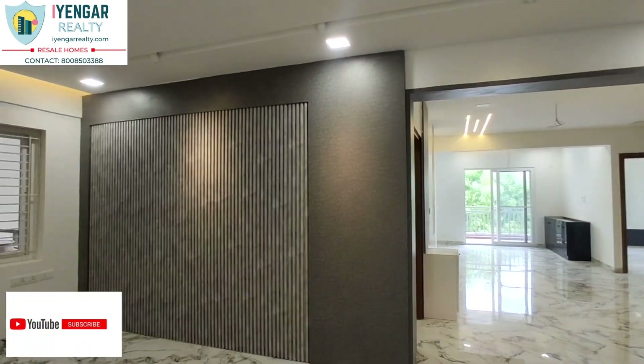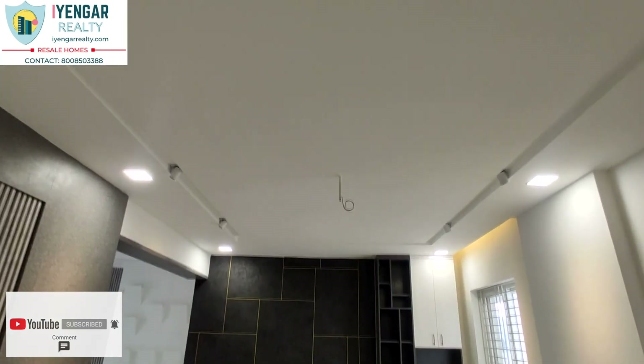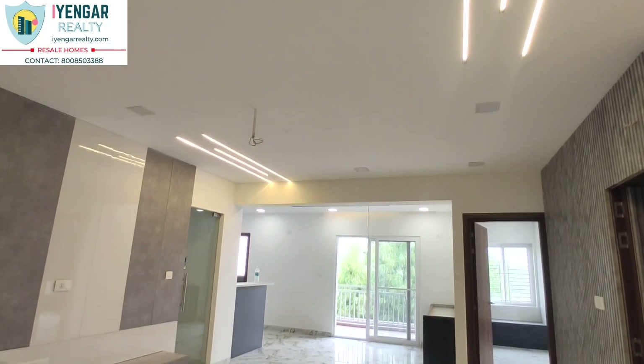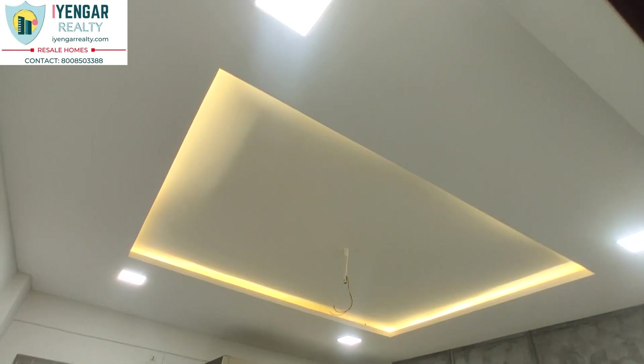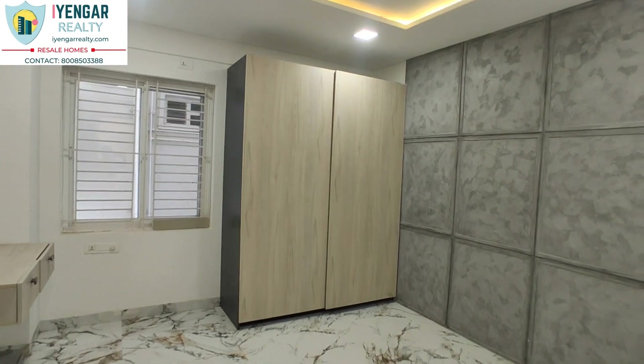The living and dining area is very spacious and nicely ventilated. Four-ceiling focus lights and profile LEDs are provided throughout the house. Flooring is made of vitrified glossy tiles. This room can be used for guests or work purposes, and a closet and TV unit are provided.